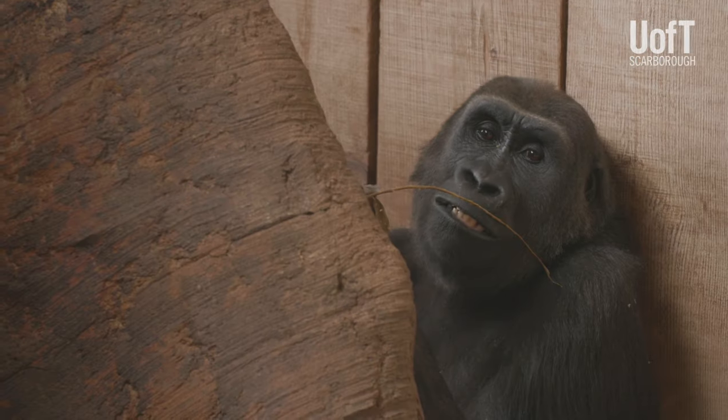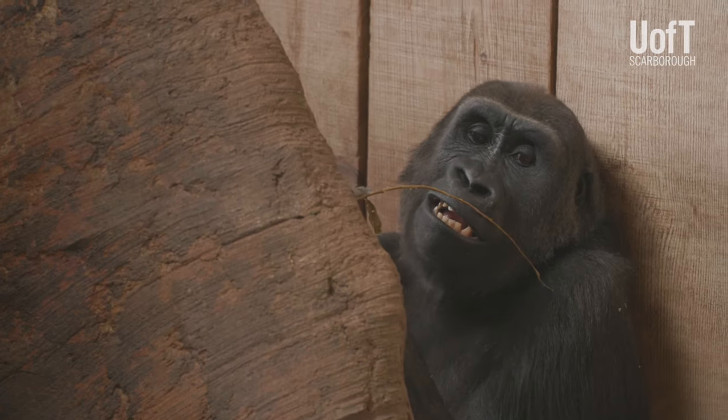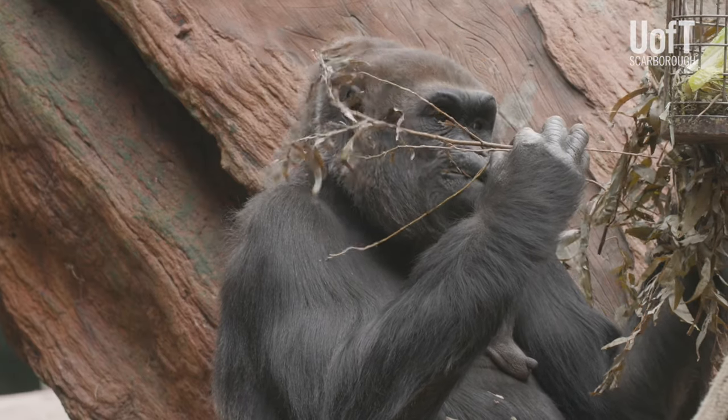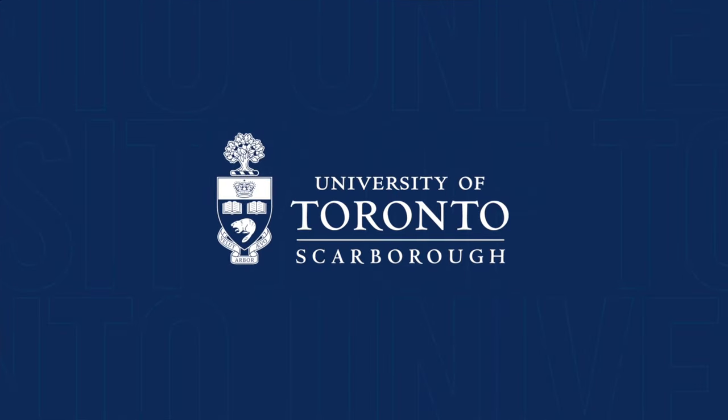Science is integrated into absolutely everything, and with having students so close and so engaged with the Toronto Zoo, it really is a match made in heaven, so to speak. I've made just a lot of articles and touched cool things.